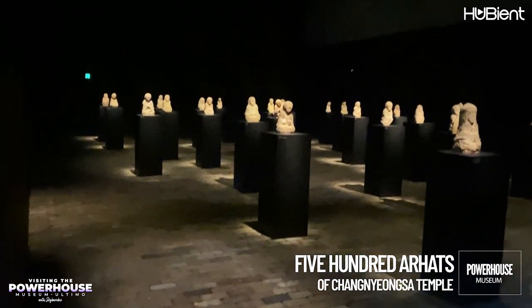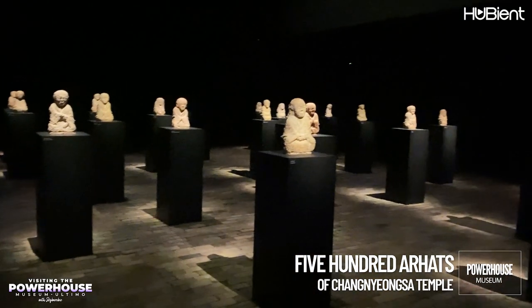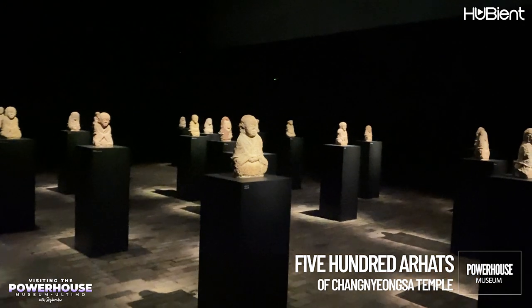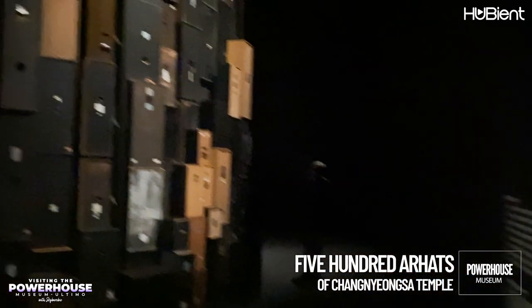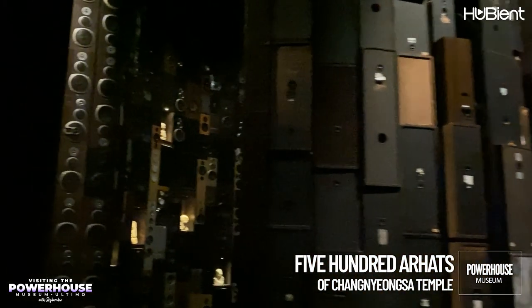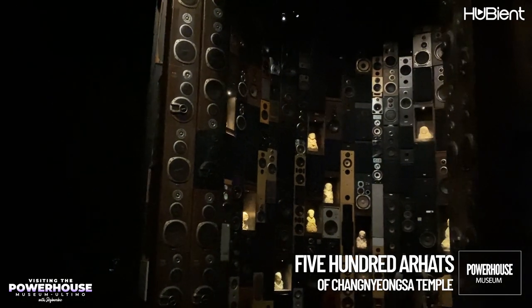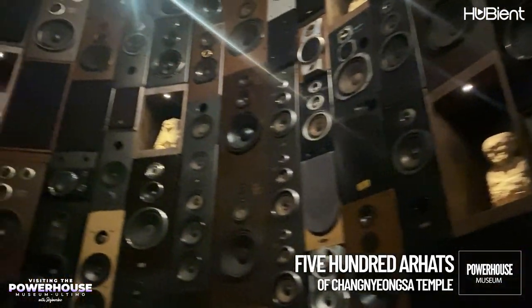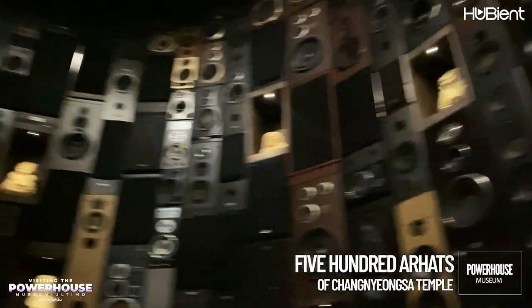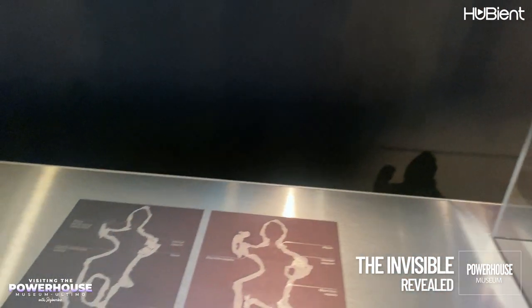The Arhats are believed to be between 600 and 1000 years old. In Buddhism, an Arhat is one who has attained enlightenment. One of my favorite installations, created by artist Kim Young Young, is made up of 1000 audio speakers. The exhibition suggests that the Arhats are meditating in an attitude of intimate, reclusive poise amidst a cacophony that evokes the distracting bustle of urban life.